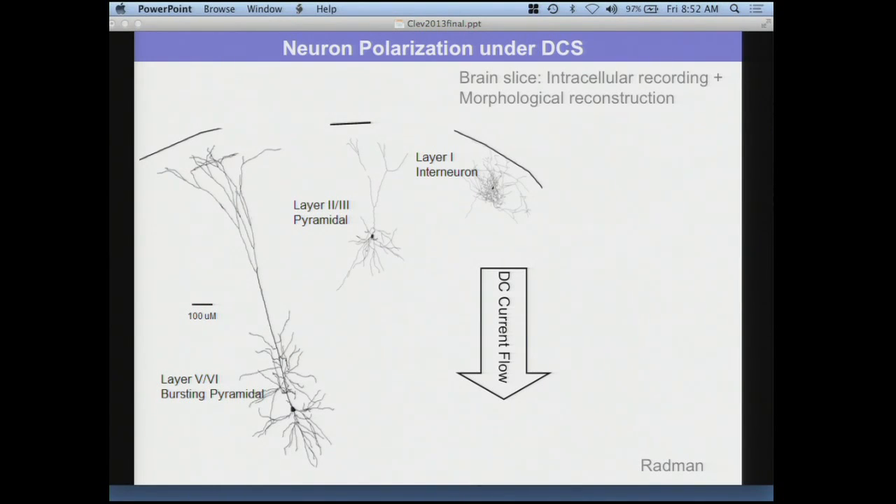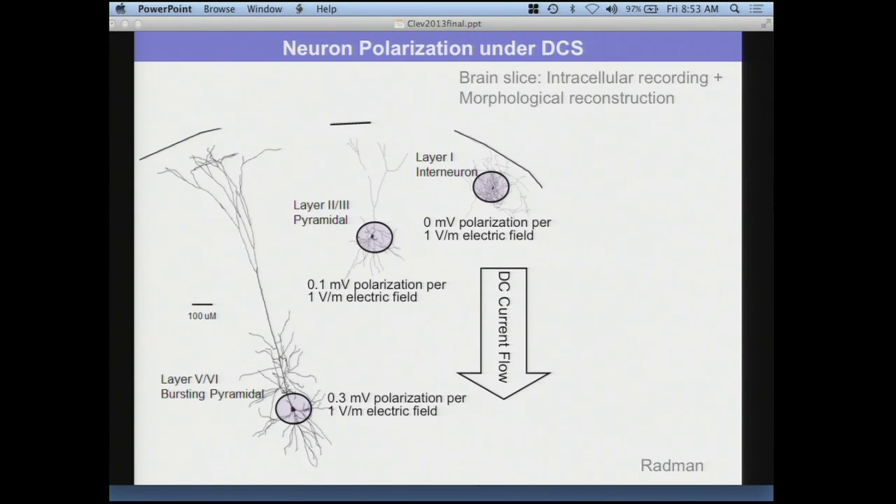We did intracellular recordings in rat brain slice and morphologically reconstructed the cells — layer 5 cells in motor cortex, layer 2/3 cells, and interneurons. We applied direct current across these cells and recorded intracellularly from the soma to see how much they polarize. The amount of polarization is linearly related to electric field strength. In this case, this cell polarized 0.3 millivolts per 1 volt per meter of electric field — so at 2 V/m, 0.6 mV. Reverse the direction and the polarization reverses.